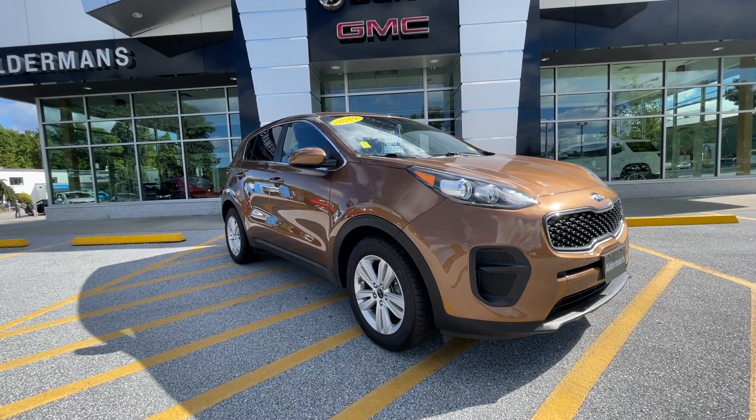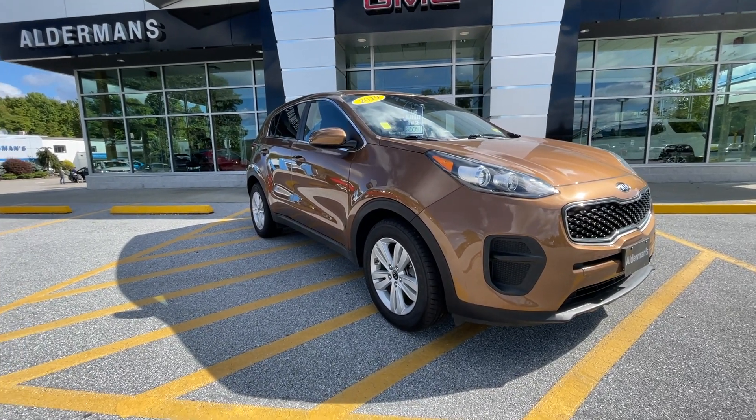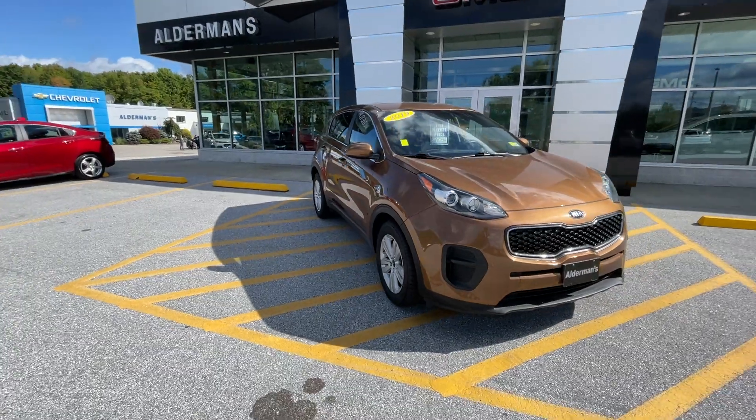Alexis, I wanted to thank you for your recent inquiry on this beautiful 2019 Kia Sportage LX. This is a beautiful front-wheel drive SUV.